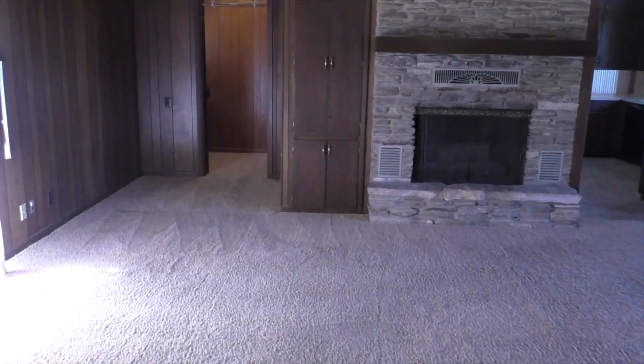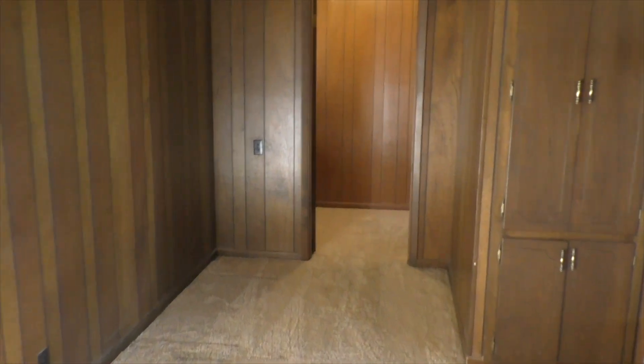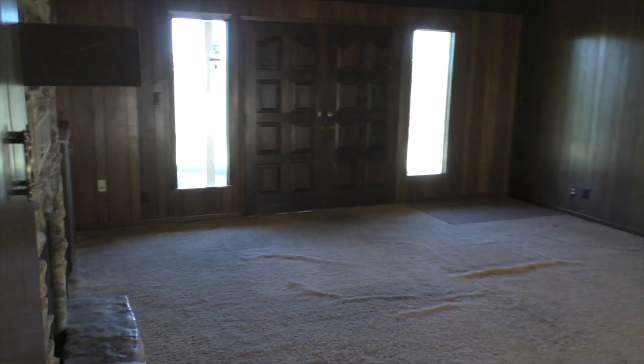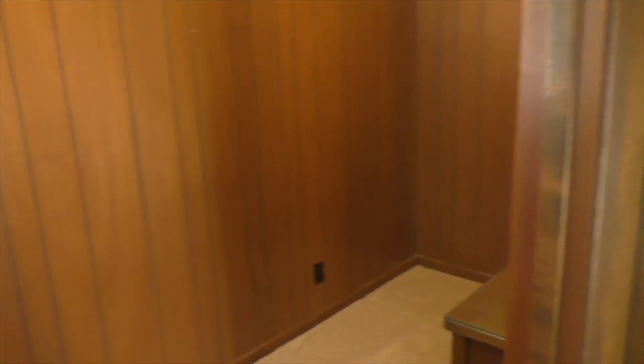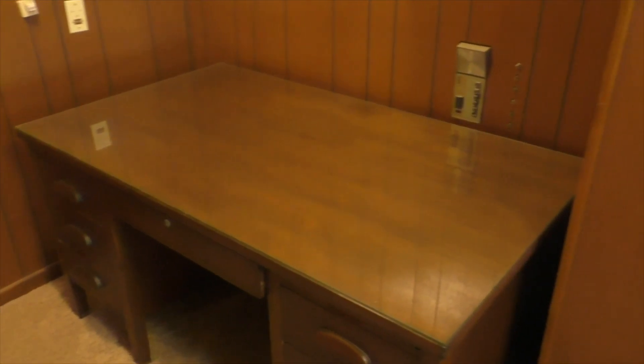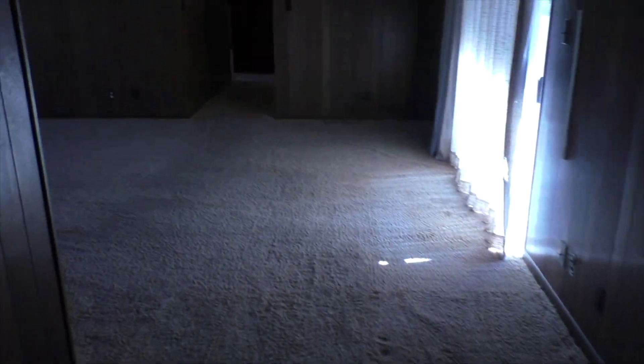Lots of wildlife out here. And then you've got one more room which is a great office area just off the den. All right, so let's go outside.